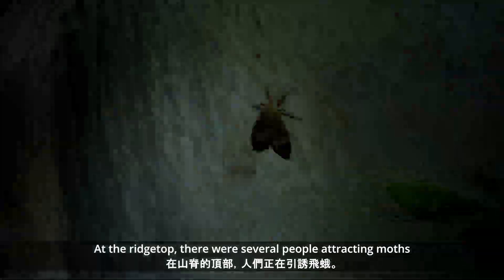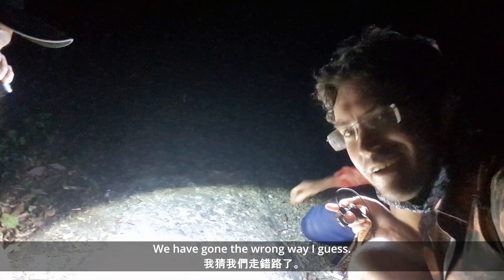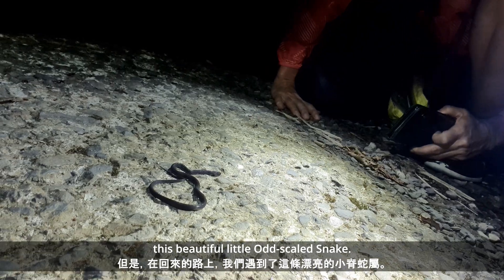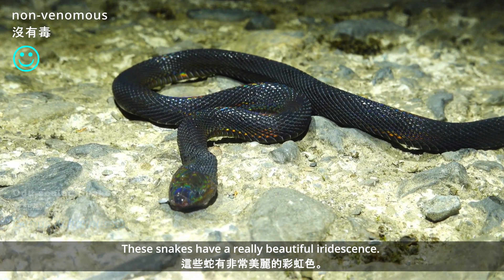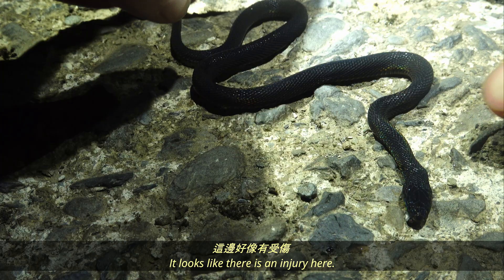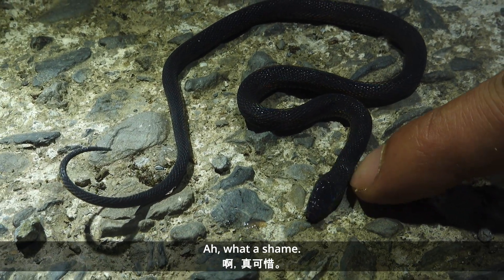At the ridge top there were several people tracking mines and some of them were pretty cool. We lost our friends — we've gone the wrong way. So we're going to have to head back, but on the way back down we came across this beautiful little odd-scaled snake. These snakes have a really beautiful iridescence. It looks like it's injured — it's got an injury on its face, what a shame.